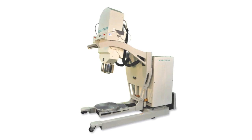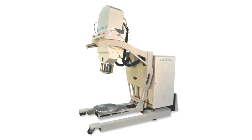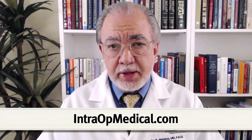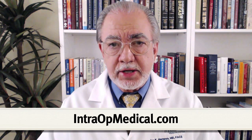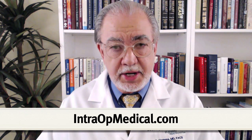The Mobitron is a mobile self-shielding linear accelerator used to deliver intraoperative electron radiation therapy for the treatment of breast and other forms of cancer. To learn more about this exciting and cutting-edge technology, please go to intraoperativemedical.com.